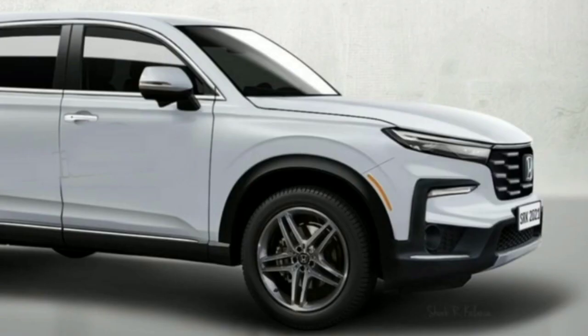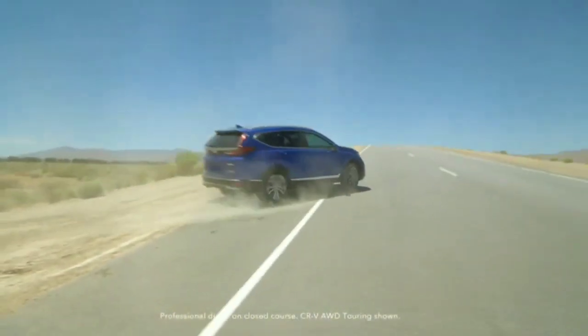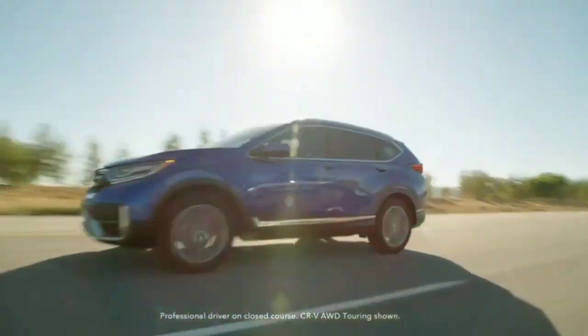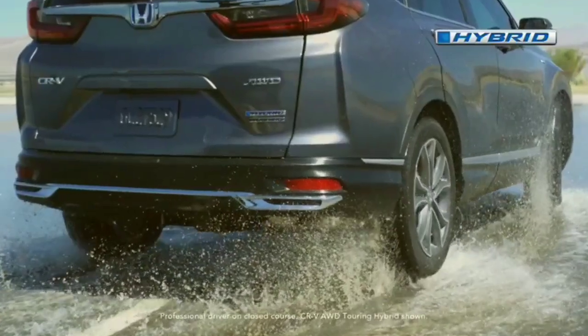While not visible in this rendering, the spy shots offered a view of the back of the CR-V. Like the front, there's a more chiseled shape. The rear window has a steeper angle, which makes the tail look sharper. The tail lights have a pointier appearance, too.